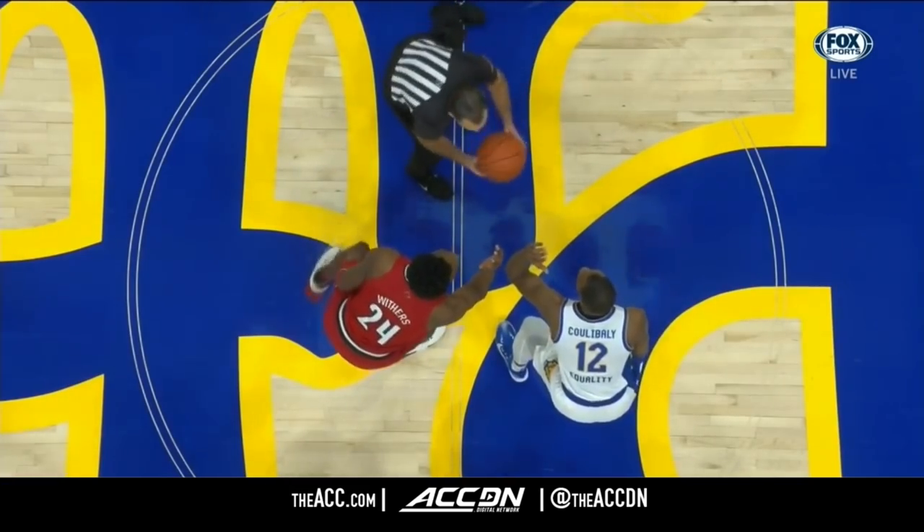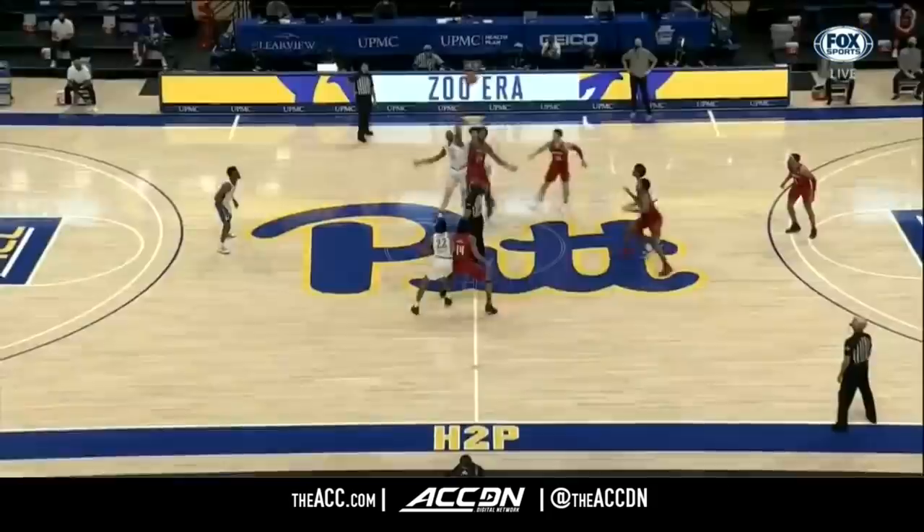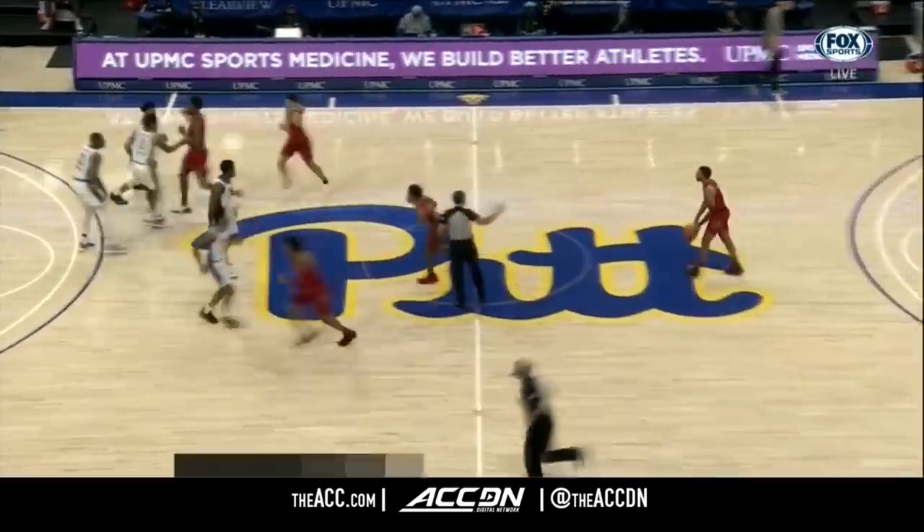Roger Ayers to toss it up, working with Pat Driscoll and Brian O'Connor, and here we go with Louisville and Pitt.